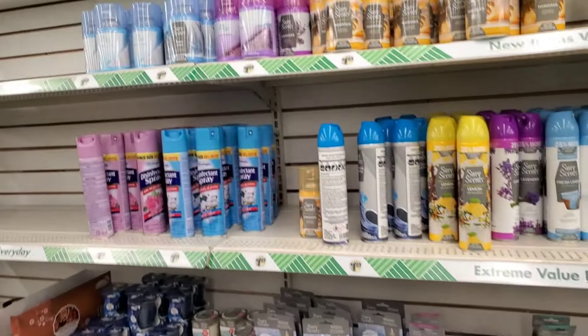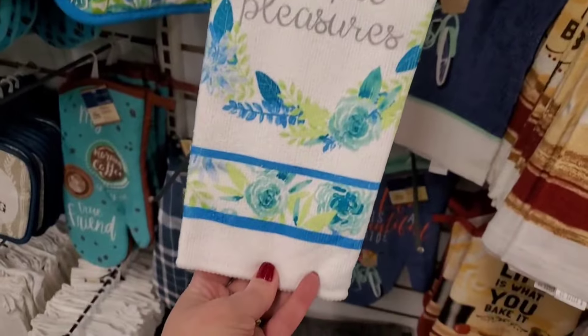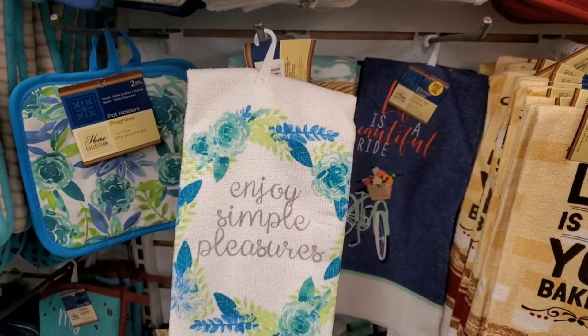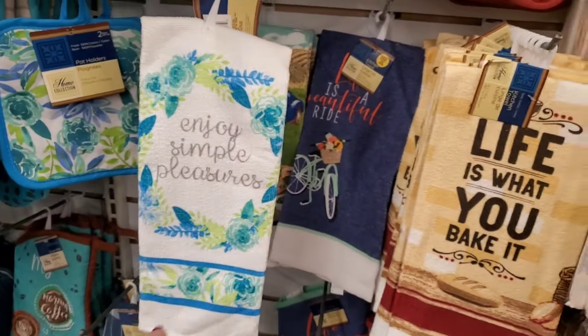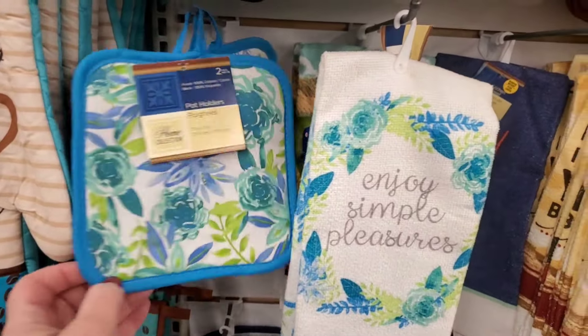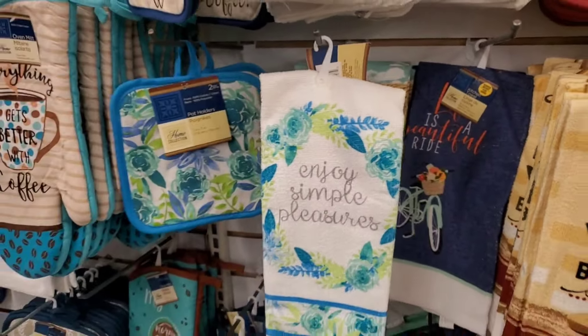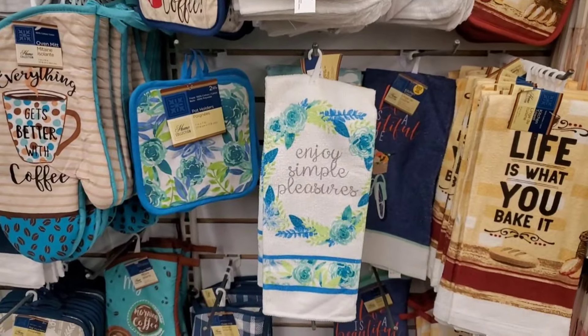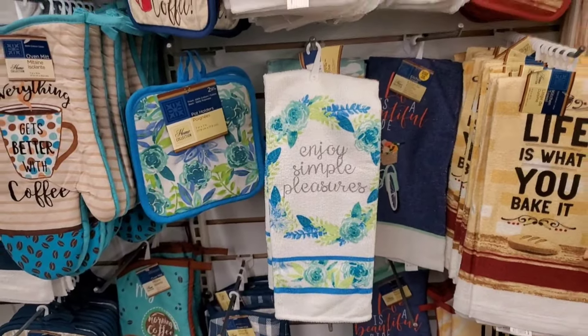This set is so cute — Enjoy Simple Pleasures, really pretty colors, and they have the cotton pot holders to match. I don't see the oven mitt, but that's definitely new. I've never seen that before.